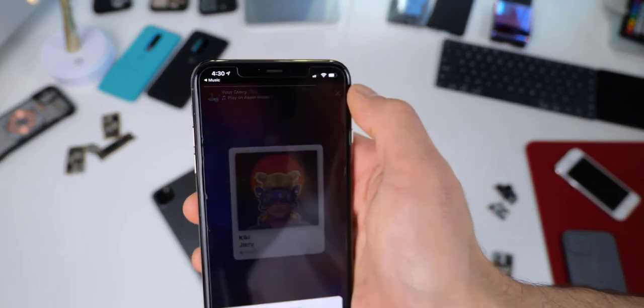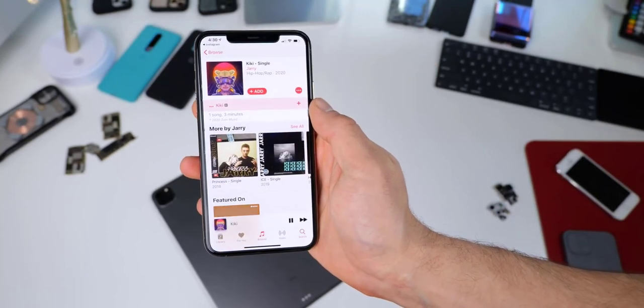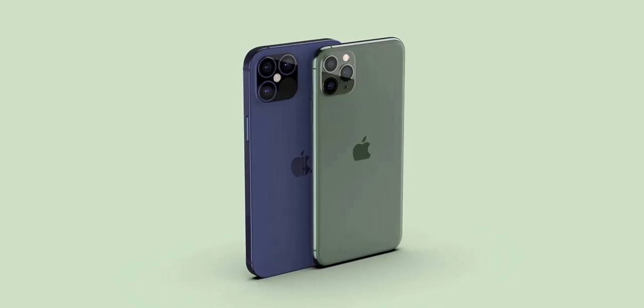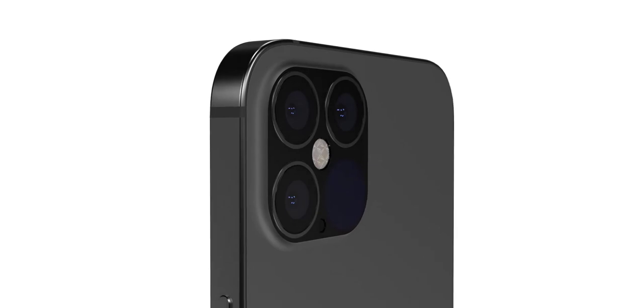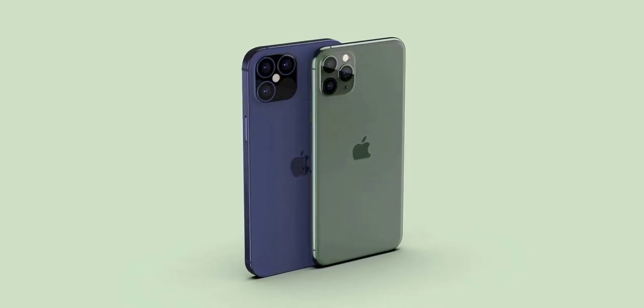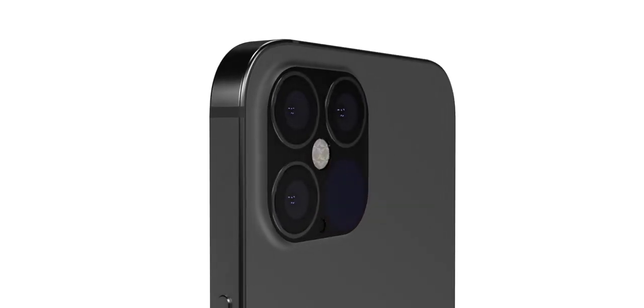When iOS 13.4.5 beta 2 was dropped, one notable change is that sharing a song from Apple Music to Instagram Stories now includes a direct link to visit that song in Apple Music — Apple getting smarter, trying to get you to subscribe through features. This has to be the craziest Apple leak I've ever done. This is the iPhone 12 Pro — not only detailed but fully accurate in its overall design. Let me know in the comments below, and thanks for watching.